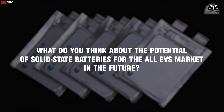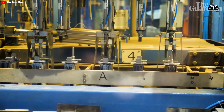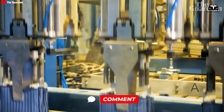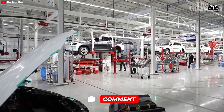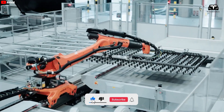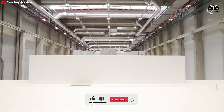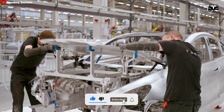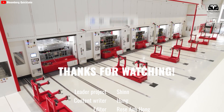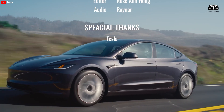What do you think about the potential of solid-state batteries for the all-EV market in the future? Feel free to share your thoughts in the comments below. We hope to bring the best information to you — please give a thumbs up if you like this, subscribe to Techno Creators, and hit the bell icon so you won't miss any awesome videos. We value your feedback. Thanks for watching — stay safe and have fun.